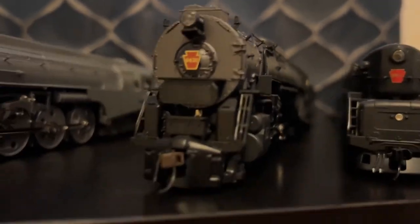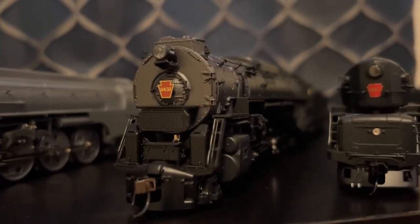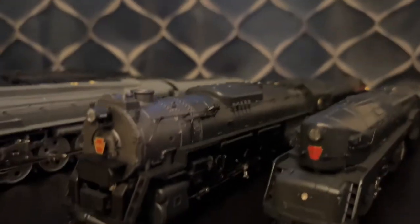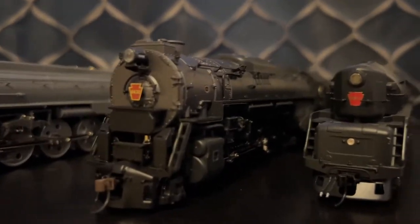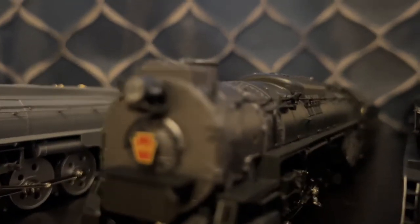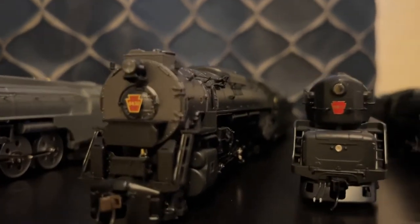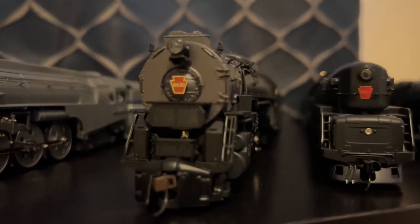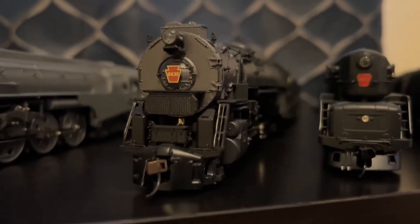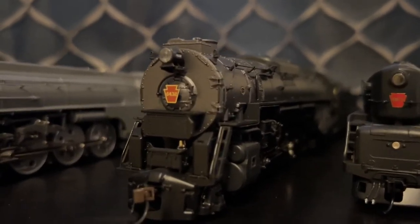Next is an engine that I just bought last week: the Blue Line Pennsylvania J1. For a while I've wanted this engine, and I finally have one. But there is one flaw — the headlight does not work. So soon I'm going to take it to a hobby shop and see if they can fix it. I assume the light bulb is probably burned out, or maybe there's a bad wire. The tender light works, though, so that means it has nothing to do with the decoder.